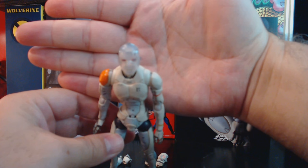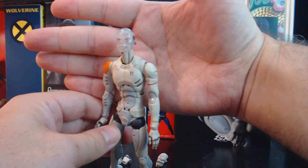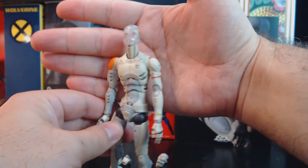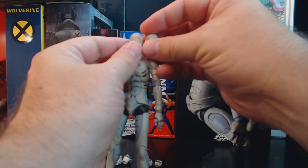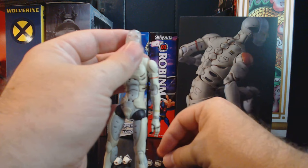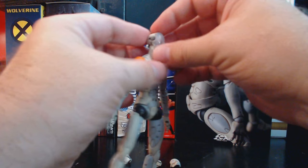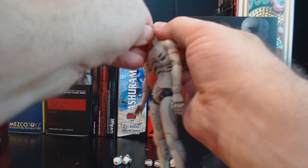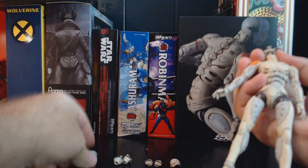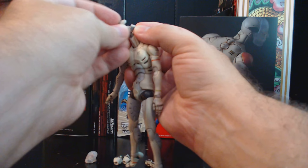Now, the face itself — one big difference between this and the 1/6 scale is that the skull face on the 1/6 scale is actually behind the clear face. On the 1/12 scale, they opted instead to make it a swappable thing. So this pops off and pops right back in.